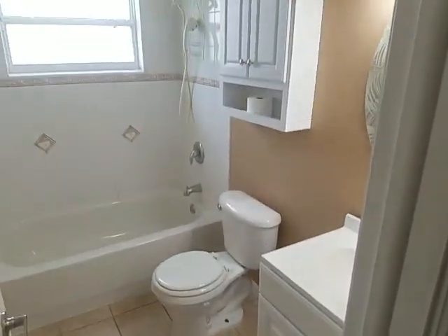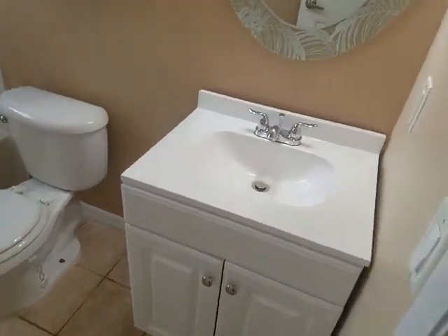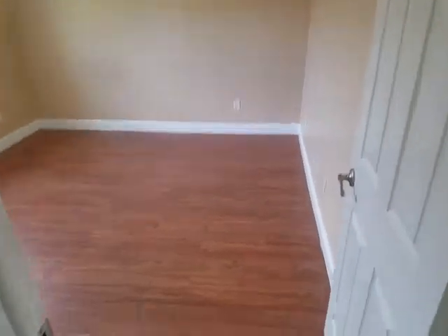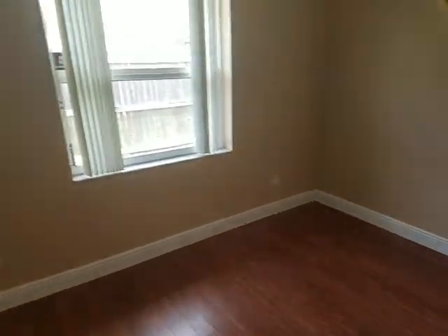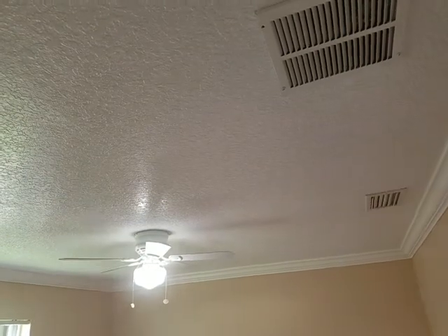We have bathroom number one — tub shower combination, everything is clean and in good condition. Almost looks like we have a new vanity that's been put in. We have bedroom number two, a little bit bigger than bedroom number one, but not by much — about the same size. Standard closet, and we do have knockdown ceilings, which is always nice.